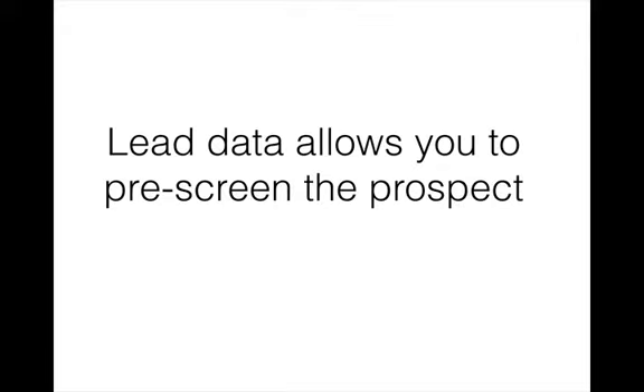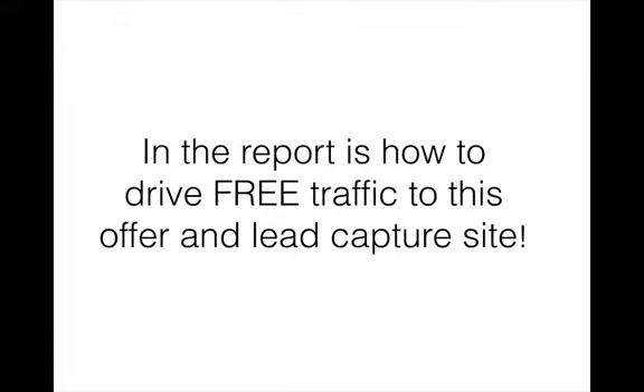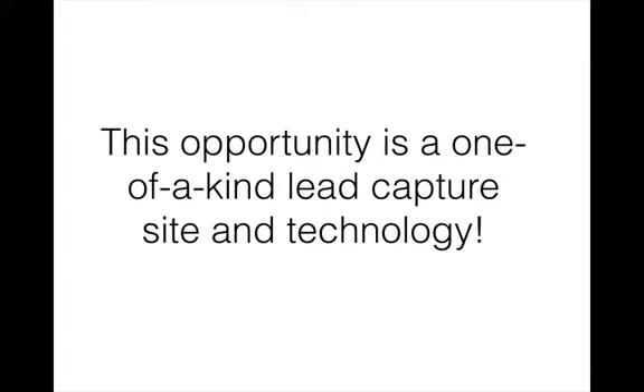And also having the leads come in with data that would allow you to pre-screen the prospect. The free report that you requested is being emailed to you as we speak. In the free report is how to drive free traffic — massive free traffic — to this offer and lead capture site. This opportunity is a one-of-a-kind lead capture site and technology that the top teams in America are using in their business.